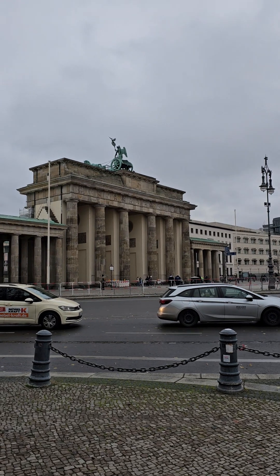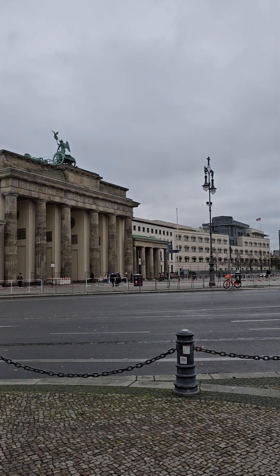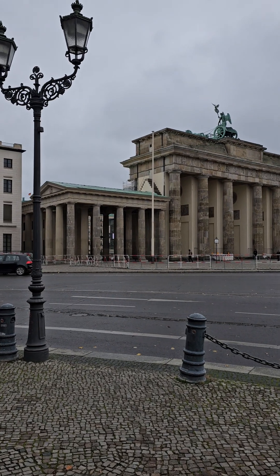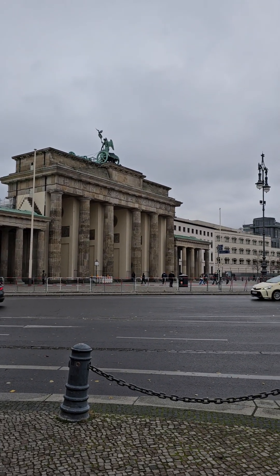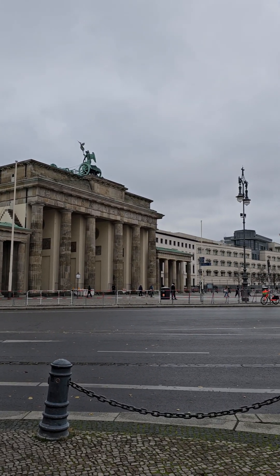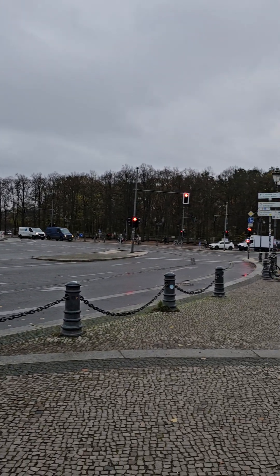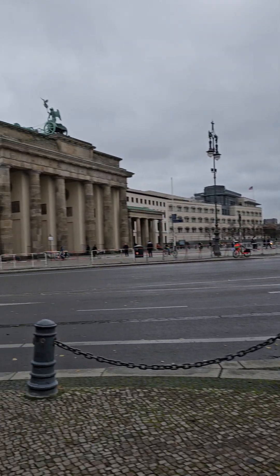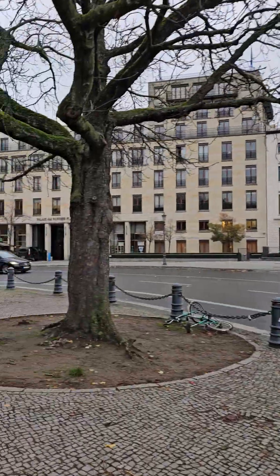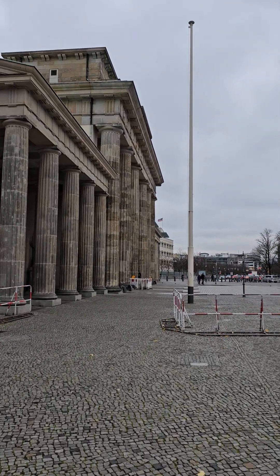Well, after four attempts visiting Berlin, I'm finally here at the Brandenburg Gate. Like most monuments, it looks spectacular in person. Okay, let's get across this street and walk through it.